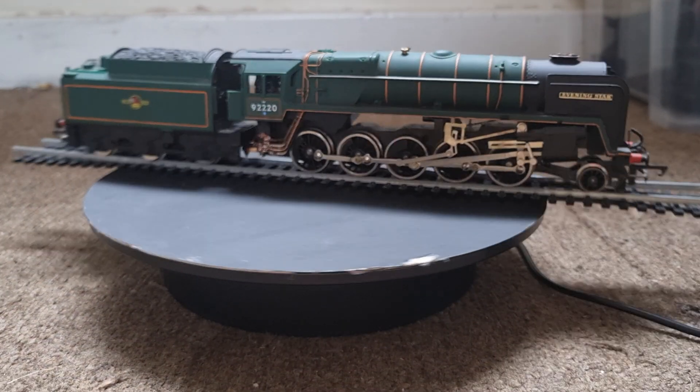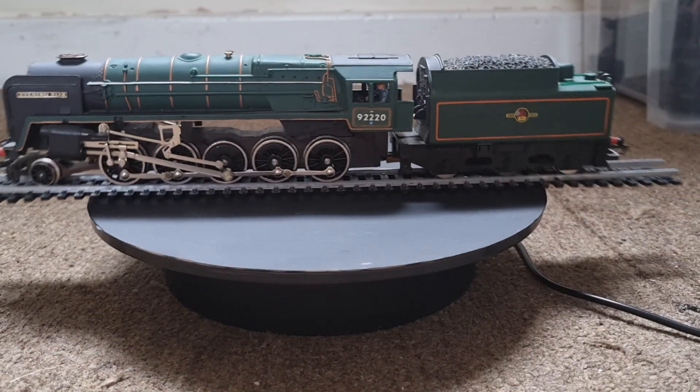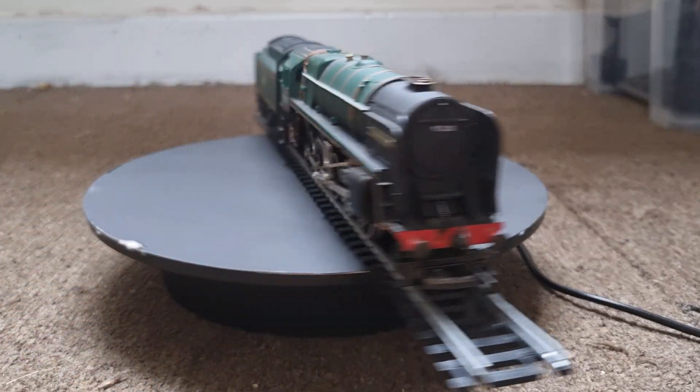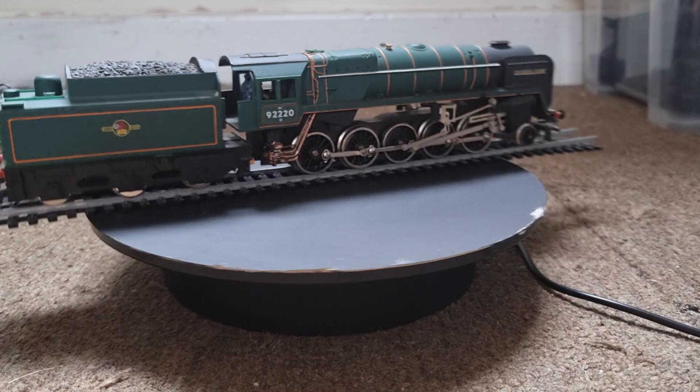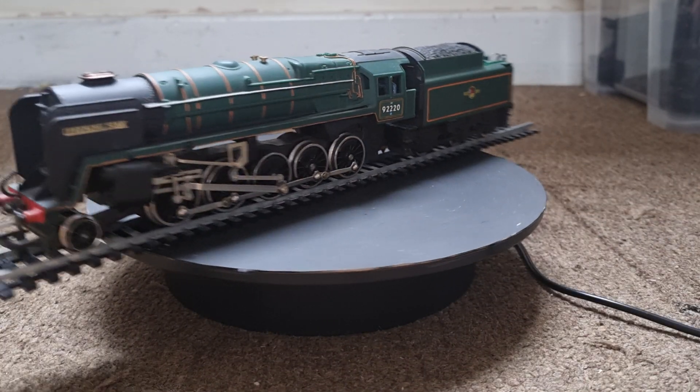92220 was built at Swindon Works by British Railways in 1960. It was the only British mainline steam locomotive earmarked for preservation from the date of construction. It was the 999th locomotive of the whole British Railway standard range.